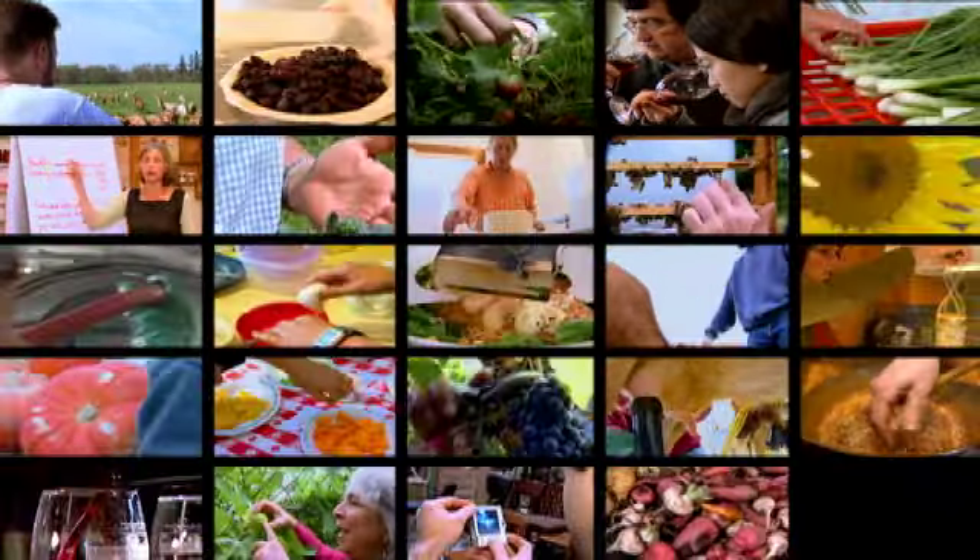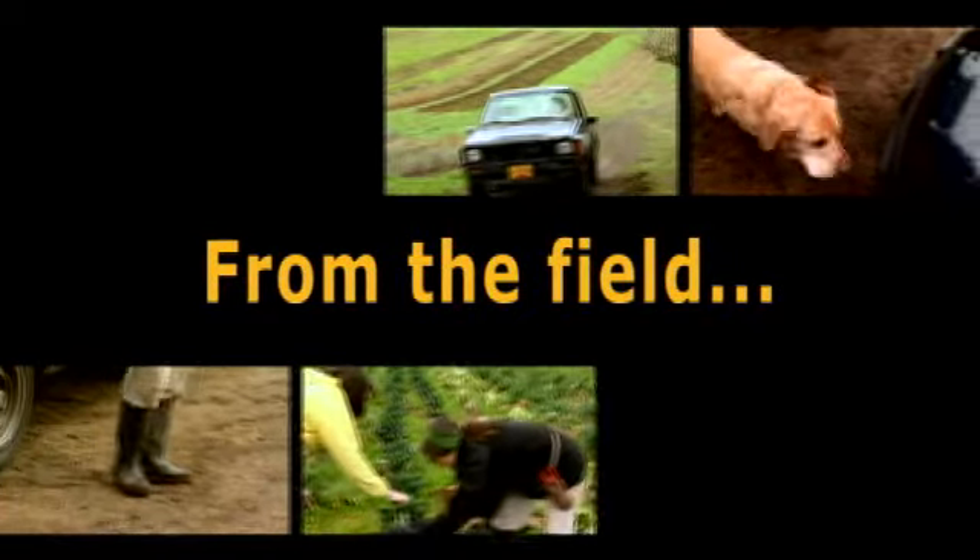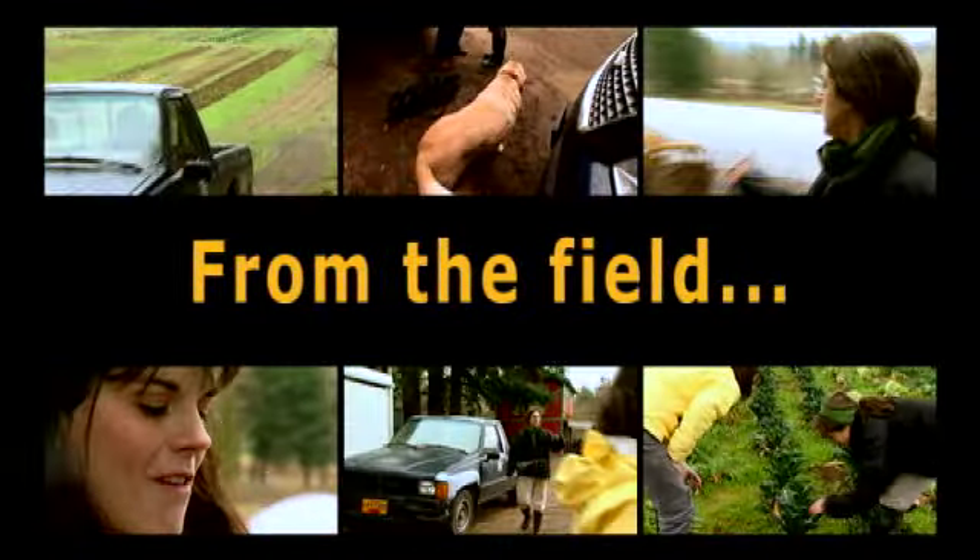Bringing the people behind our food to life. The kale is right near where Brian is — that's the winter area. I'll just drive down and meet you guys.